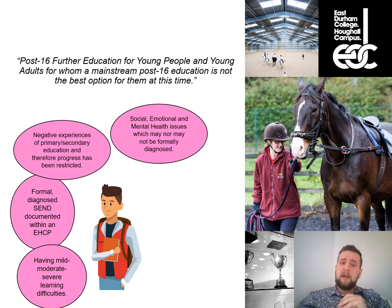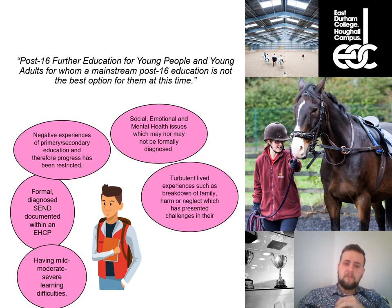Another group includes young people for whom life has been tough — turbulent experiences such as family breakdown, being in care, or more serious lived experiences as victims of harm, abuse, or neglect. As a result, their educational development hasn't followed the standard trajectory you'd expect for a young person aged 16, 17, 18, or 19.